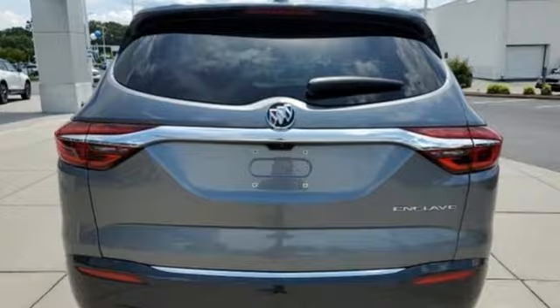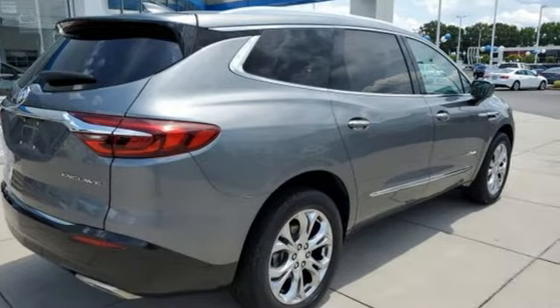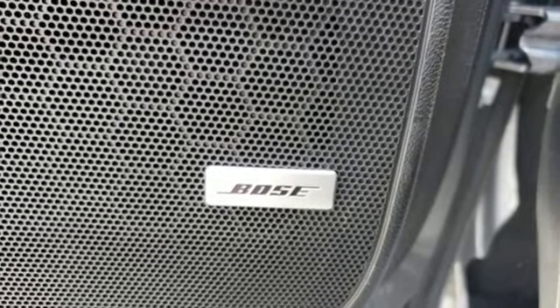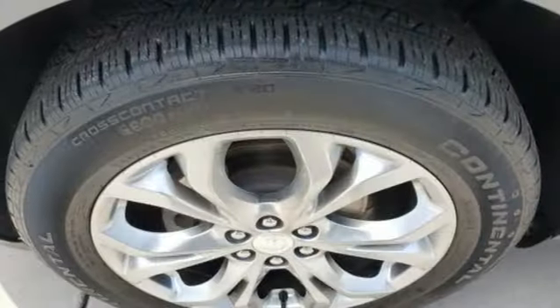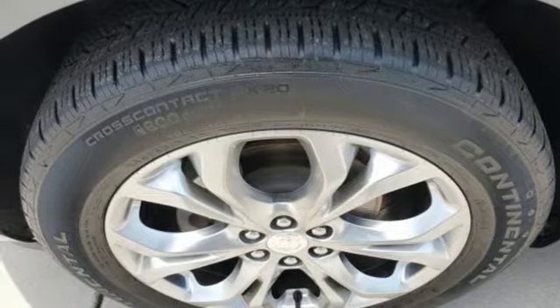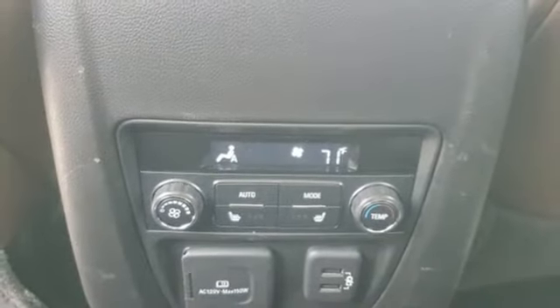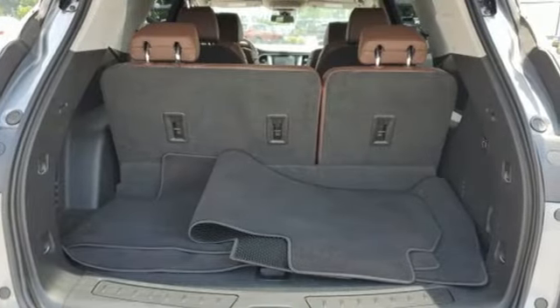V6 engine. Heated and ventilated leather bucket seats. Integrated navigation system. Front and rear park assist. Dual zone climate control. Apple CarPlay, Android Auto. Bluetooth streaming audio. Hands-free liftgate. Memory exterior door mirror settings. And automatic transmission.